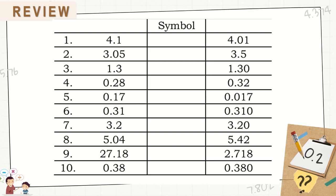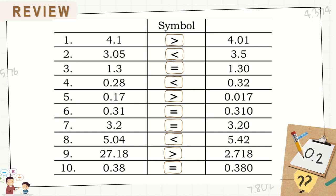Let us now answer. For number 1: greater than. 2: less than. 3: equal to. 4: less than. 5: greater than. Number 6: equal to. 7: equal to. 8: less than. 9: greater than. And 10 is equal to.